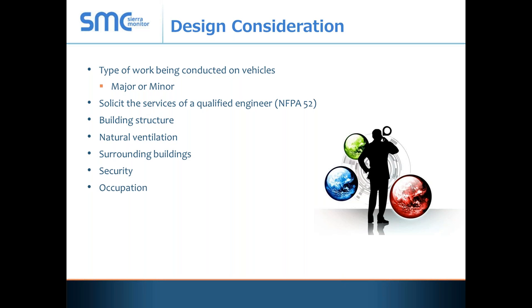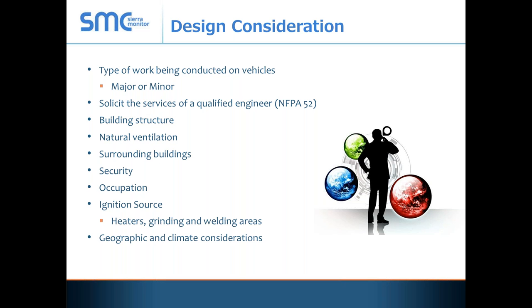Occupation — how often is the facility occupied? Is it 24/7 or eight hours a day? Where are the ignition sources? An ignition source doesn't necessarily mean electrical or flame — it could be from a grinder. We shunt trip a lot of the equipment in our facilities in Los Angeles, but if you have an air grinder, you need to consider putting a valve on that air cylinder to keep it from operating. Consider heaters, grinders, and welding areas. And finally, geographic and climate considerations. In Southern California, vehicles are stored outside — it never rains. But that wouldn't work in Minneapolis, Columbus, or Cleveland where you might store vehicles inside.